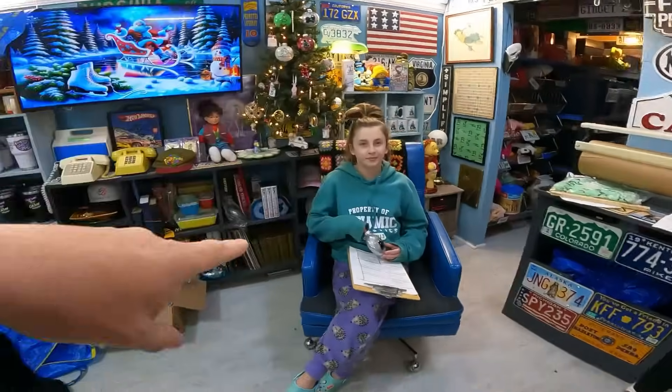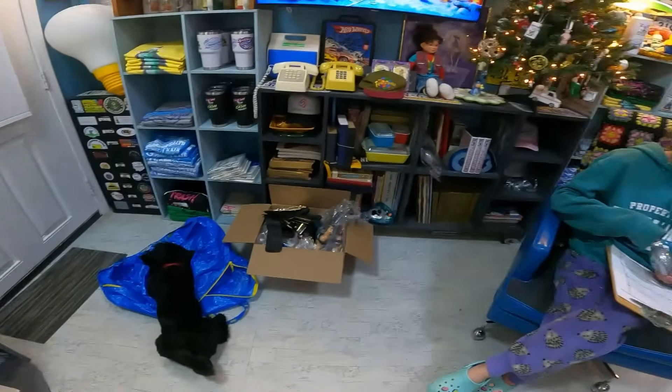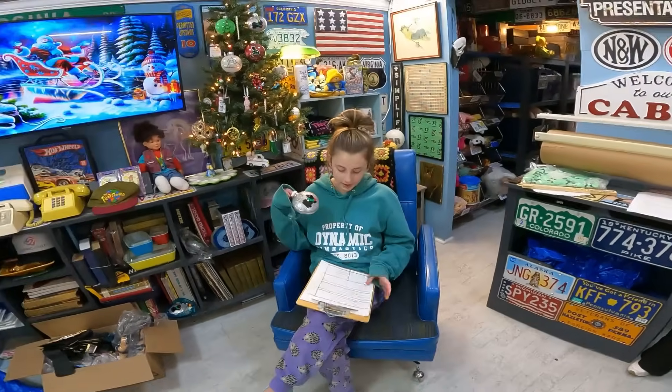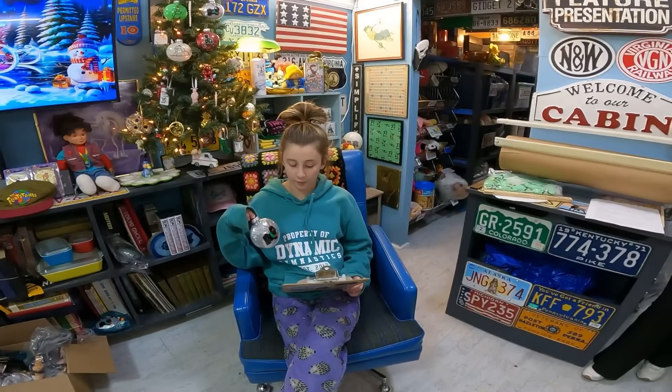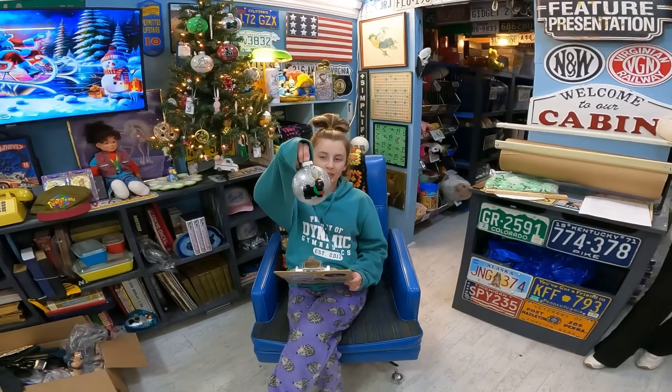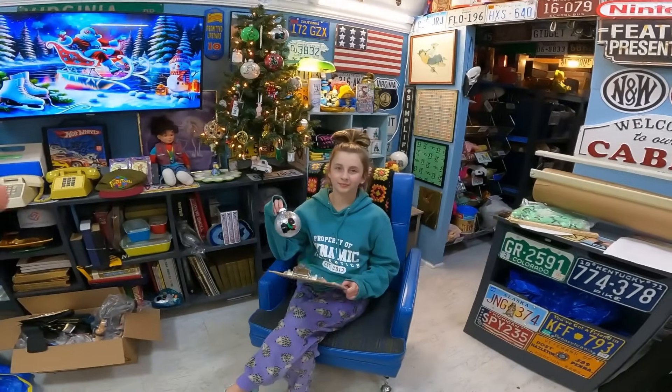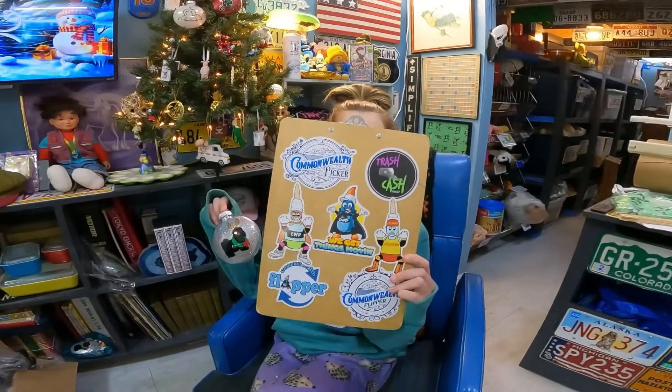It's super cold so we have the heater on in here. Reagan has a couple of thank-yous — Sally got ornaments and Lori got a Trash to Cash CWP shirt. You've got 10 more of those ornaments to sell and we'll sell out — we're getting into crunch time. I'm not sure we're going to make it this year, but that's okay because we'll have 50/50 charity auctions for next year. Check out the sticker at commonwealthpicker.com.